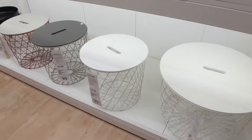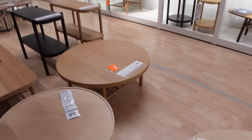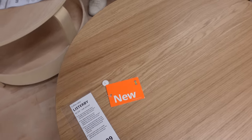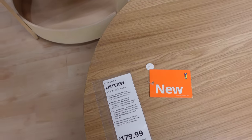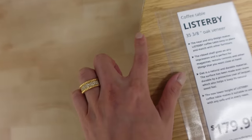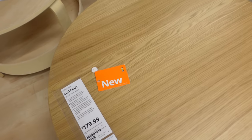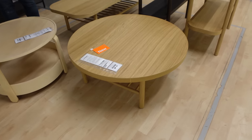We made it to the coffee table and side table area, and again I'm kind of loving what I'm seeing. Andrew says he likes this one — the Listerbee. It's an oak veneer. Just keeping it real, you can see a little seam line where they placed the oak veneer on top of the table.